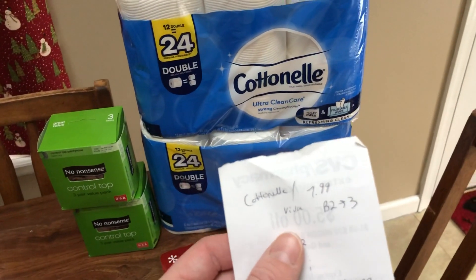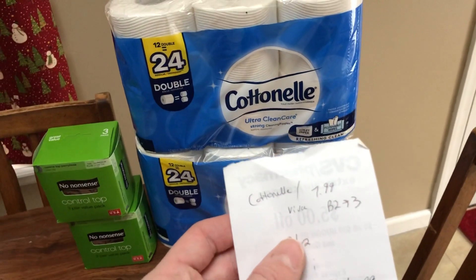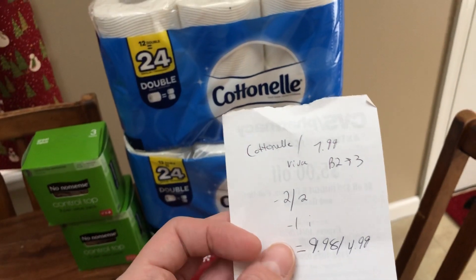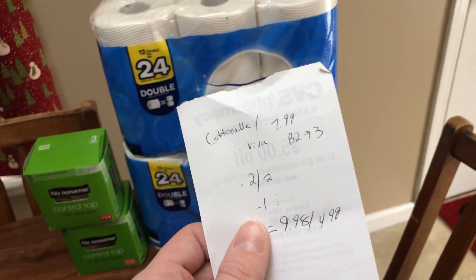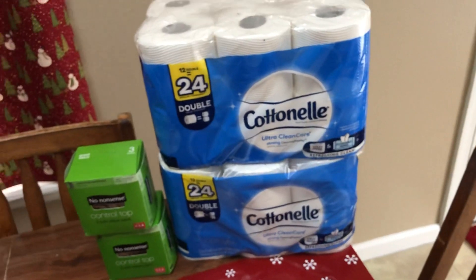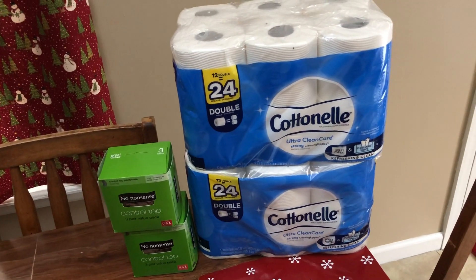Cottonelle is $7.99 — it's Cottonelle or Viva, but my store doesn't even have Viva. Buy two, get back $3. There's a $2 off two digital coupon and Ibotta has a dollar back. If it resets, I may submit it again. So $9.98 total, or $4.99 a piece. Not amazing, but it was free money so I had to spend it.